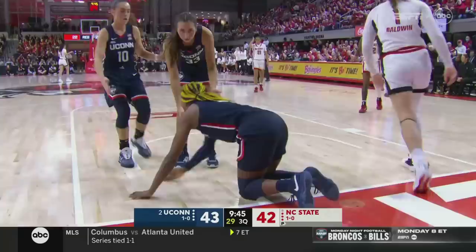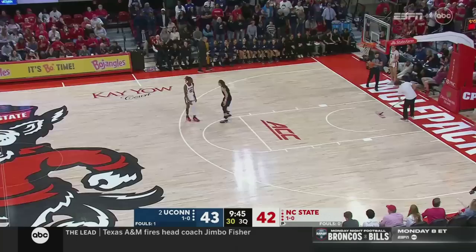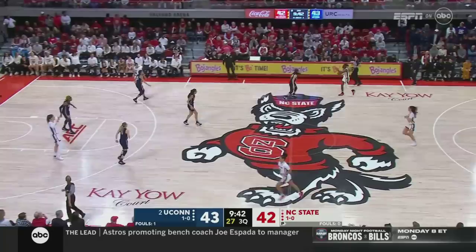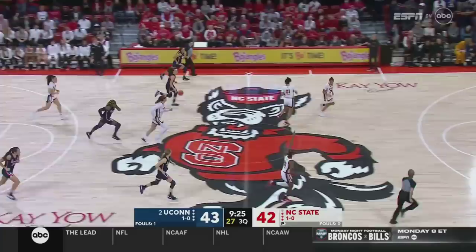Auriemma is also frustrated with how NC State is just driving right by them — he said, 'They're driving by us. Being aggressive, we're making one move and not passing the ball.' He wants more cutting, more movement, more aggression overall. He thinks NC State is the more aggressive team right now. We'll see if UConn answers the bell in the second half. A whistle going the other way on Edwards — that will be her second personal. Westmore makes a change to his starting lineup in the third quarter: the freshman Zoe Brooks starting the second half rather than Asiah James, who had three fouls in the first half.